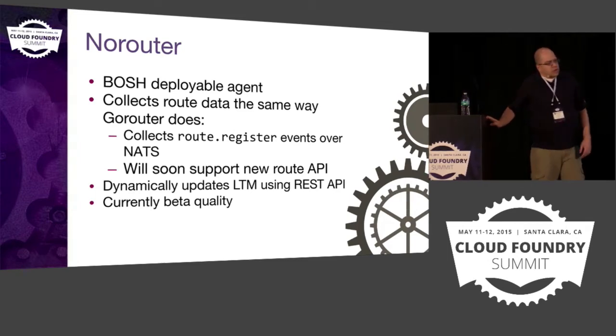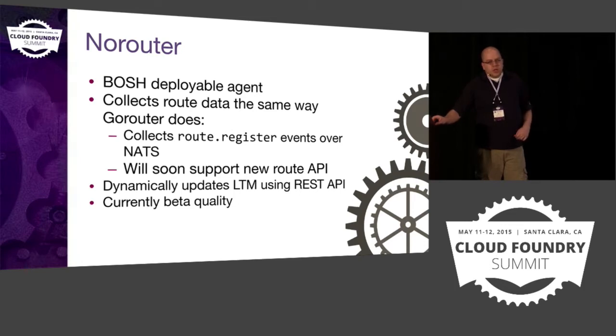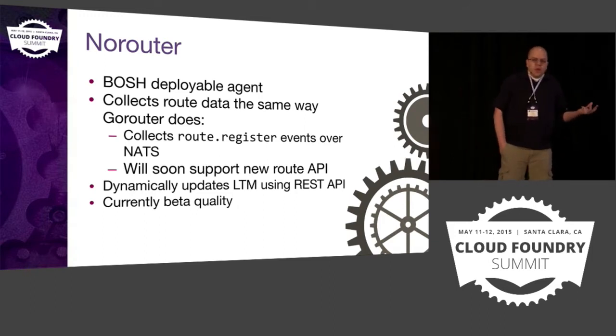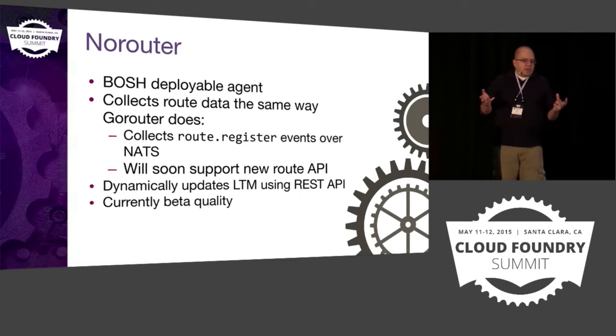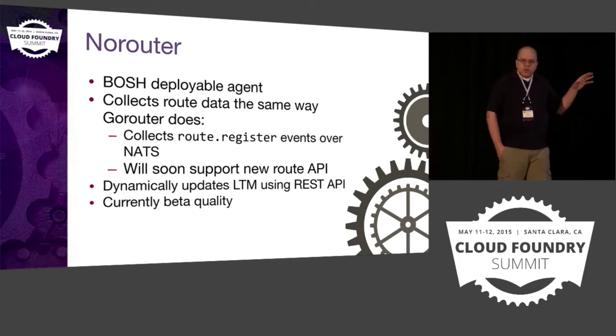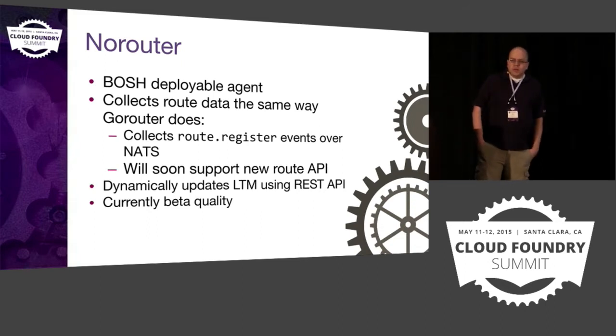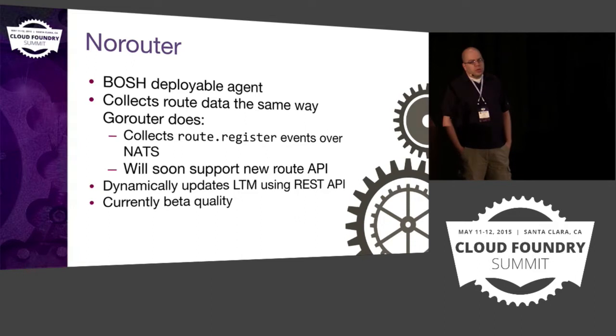What we've done is build a component we call NoRouter. In a lot of ways it's a testament to the awesome architecture of Cloud Foundry — we're able to take a component of Cloud Foundry, rip it out, and replace it with a different implementation. NoRouter is a BOSH-deployable agent that runs on a VM and collects routing information the same way the GoRouter does. Today we're using NATS — the messaging bus used with Cloud Foundry — to collect information about when applications start up, scale out, or crash and get brought up on another VM. We then use that to dynamically update the LTM using its REST API. Currently this doesn't work with Diego, which has a new API for managing routes — we're expecting initial Diego support in another week or two.